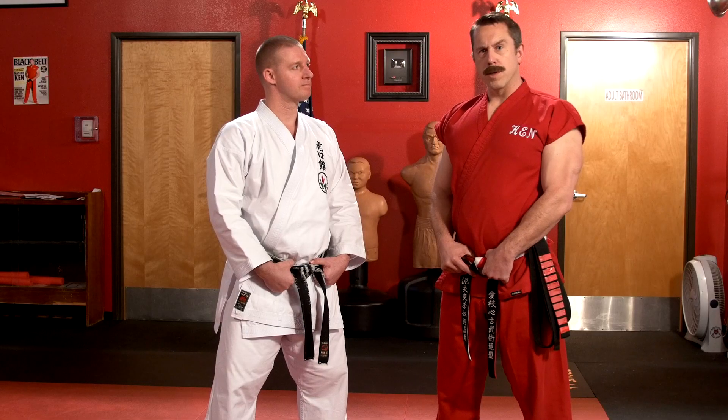What are you going to be demonstrating for us today? We're going to be working on some of the lesser known applications for the high block. I'm going to hand the show over to him and we'll see what kind of tricks this bull has in his sack.